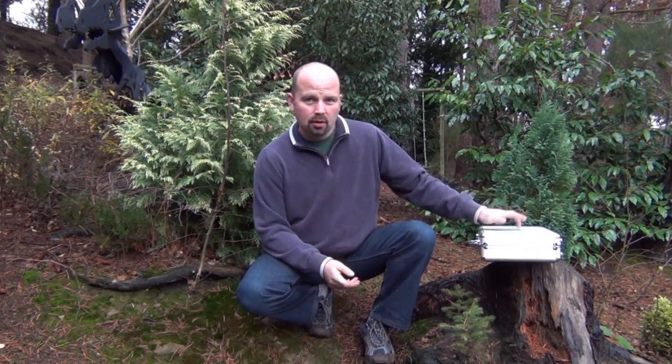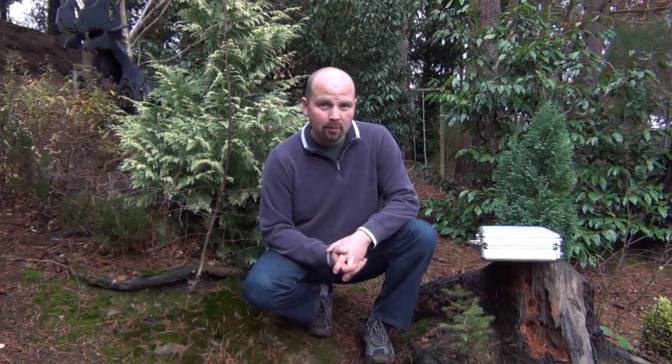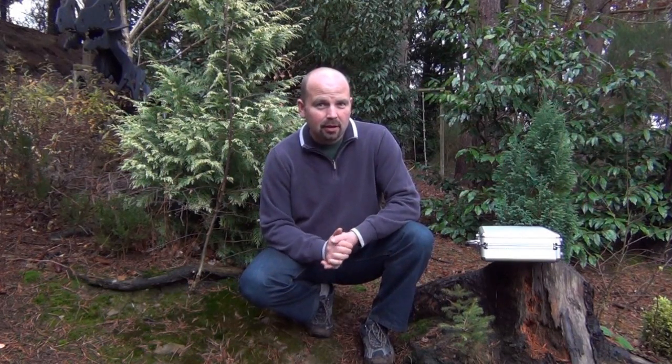Hello there, welcome to the very first worldwide metal detecting finds video. I'm sure everybody that goes metal detecting will have something similar to that — a little box of treasures. They might not be worth anything, but they mean something to you, or possibly they meant something to the people who lost them in the past.